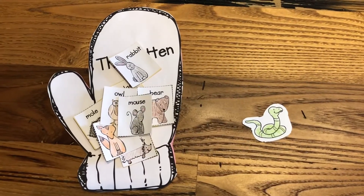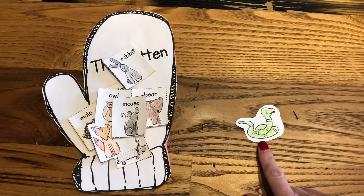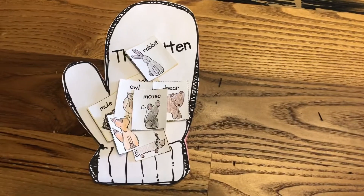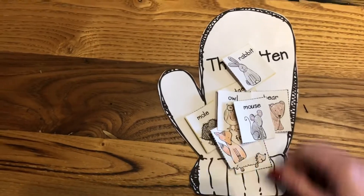The mouse tickled the bear's nose and made him sneeze, and then all the animals flew out. How about a snake? Nope. No snake.